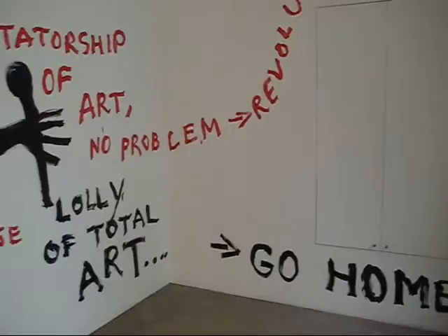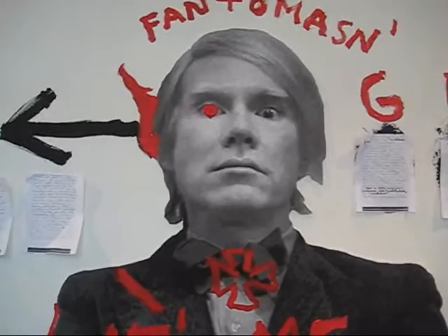We're gonna run in here to Bodolome and look at the Jonathan Meeze exhibition. Jonathan Meeze is one of the young German painters that's getting a lot of attention these days.